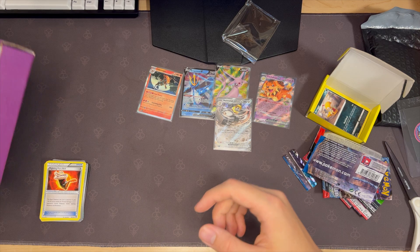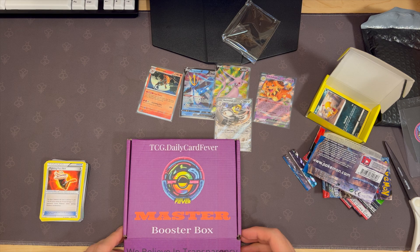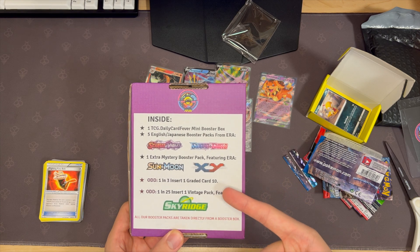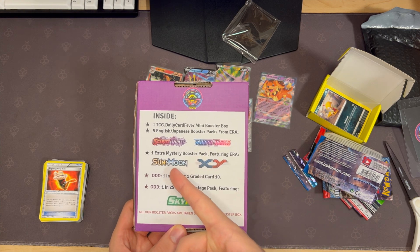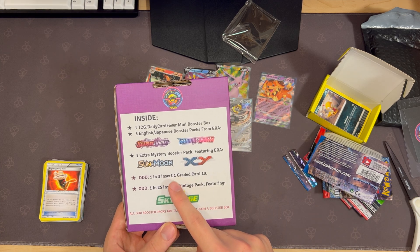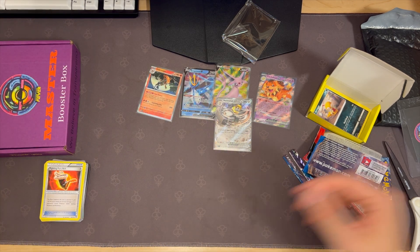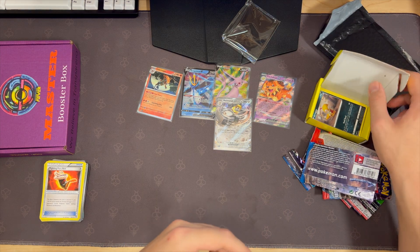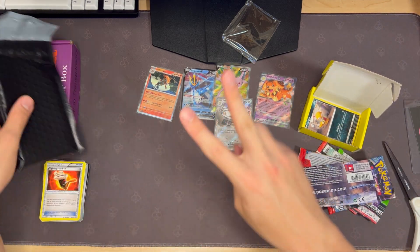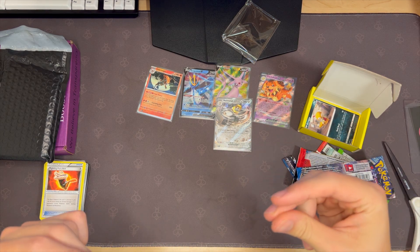But yeah, there you go. I guess this was a scam. $70 — definitely lost money here. It's a good account though. Didn't get the Sky Ridge. Got X and Y, but I'd rather have had Sun and Moon. One in 25 for a graded card — I didn't get a graded card, so that's unlucky. All right, peace out — let me get out of here, the room is hot as hell. I turned off the AC for this video so I'm gonna turn it back on. Thanks for watching.